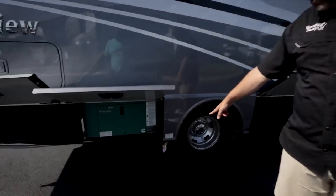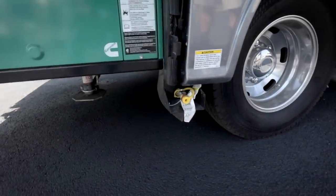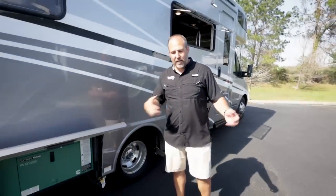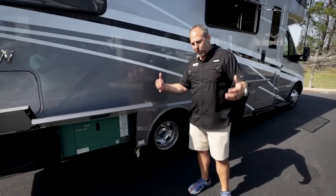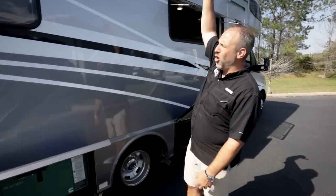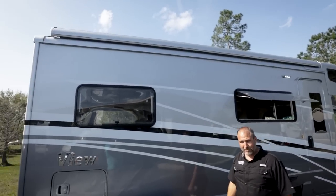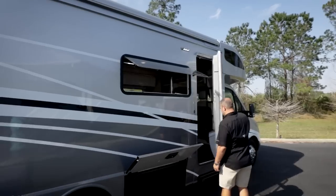There's a propane fill port here — you can hook a grill directly up to the propane tank so you don't need to carry a separate one. The nice big power awning is integrated into the roofline. Let's extend it to see how much shade it provides — it has LED lights on it as well.